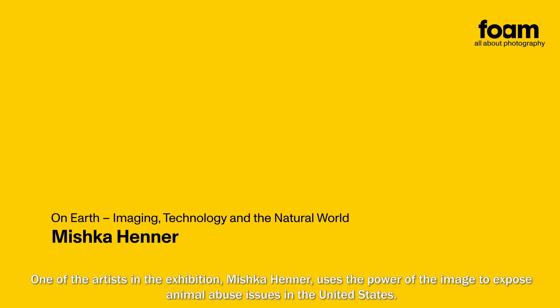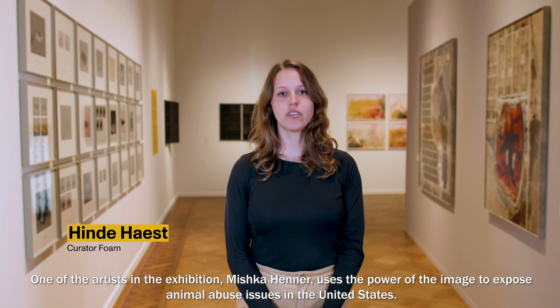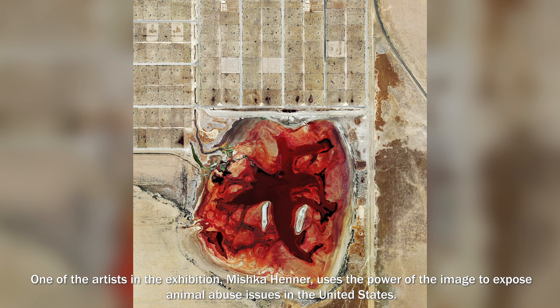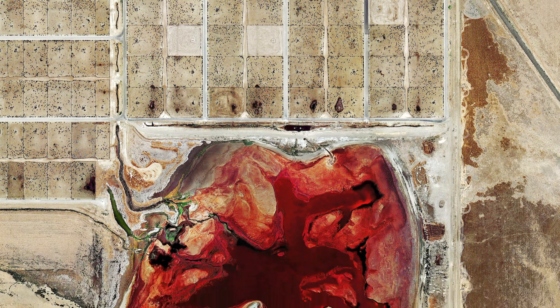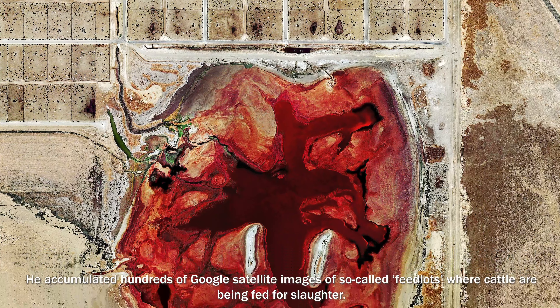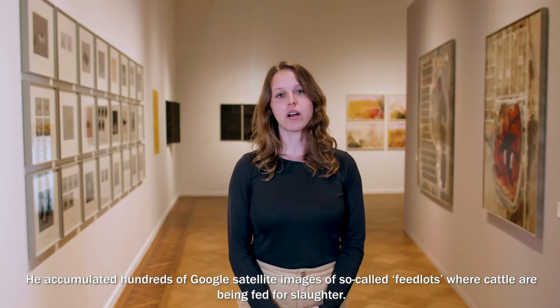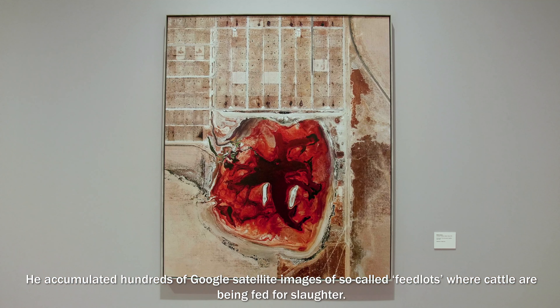One of the artists in the exhibition, Mishka Henner, uses the power of the image to expose animal abuse issues in the United States. He accumulated hundreds of Google satellite images of so-called feedlots, where cattle is being fed for slaughter.